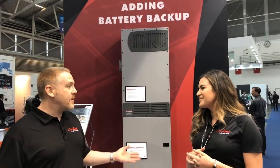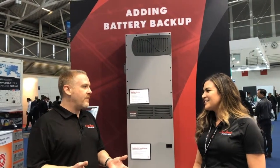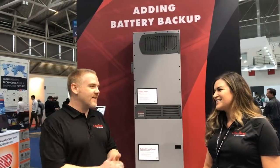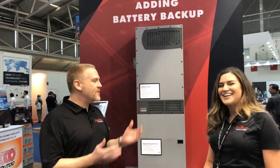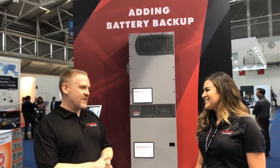We're excited about this — for North America we have it now, and in the European market it's going to be out very shortly. Thank you so much for introducing us to AC coupling, and we look forward to doing more videos with you.